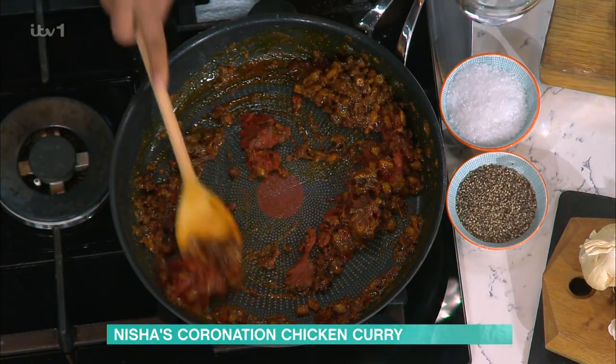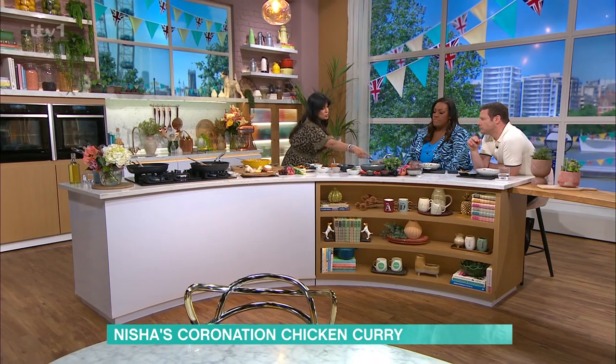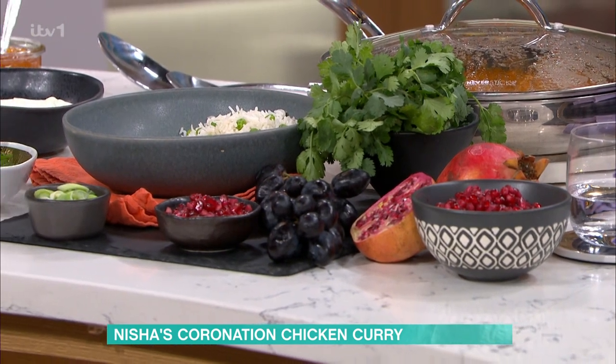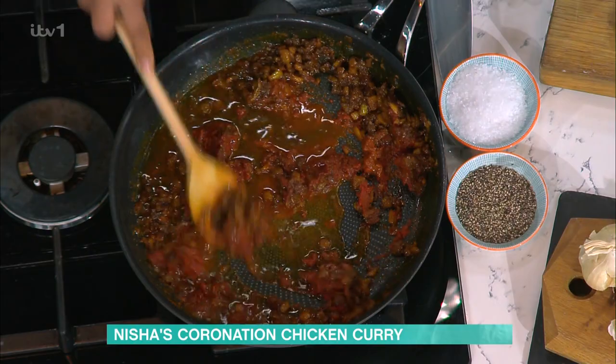They were basically watering it down. And what they say about coronation chicken is that it should have all the grandeur of the rubies and peacocks of Indian life — that's why we always use pomegranates and spring onions to garnish it — without any of the bold flavour. It's always this kind of tame lion of a dish, which is a shame.